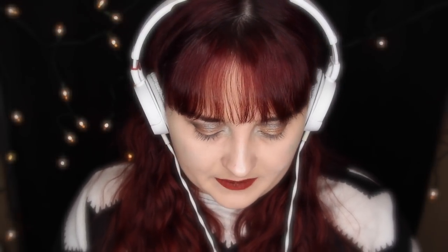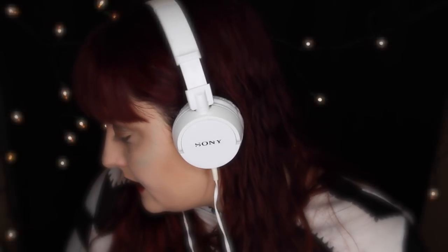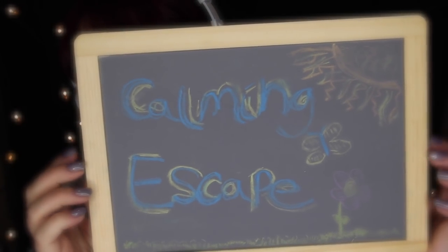I forgot I had chalk in here. This is just a little case of chalk and a chalkboard that says 'combing escape.' I used it for a video of some kind — I don't even remember which one. That's what happens when you've been making videos too long.